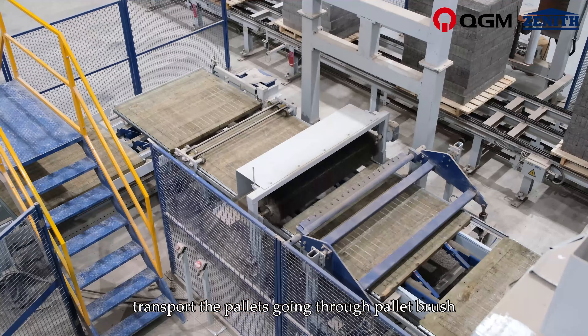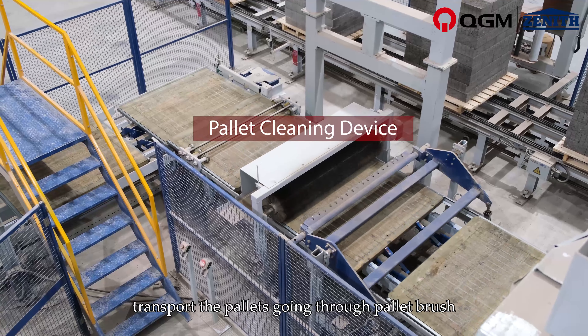The Transverse Latch Conveyor transports the pallets through a pallet brush to clean the concrete waste on top, then turns 180 degrees to effectively prolong the pallet lifetime.